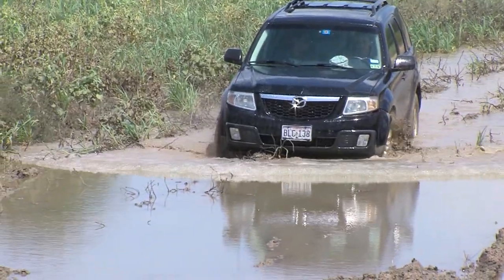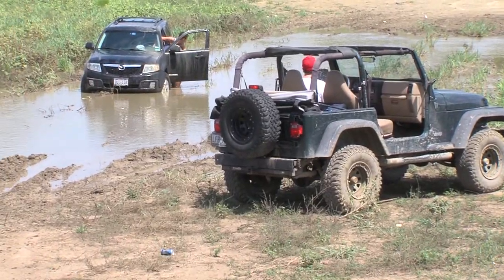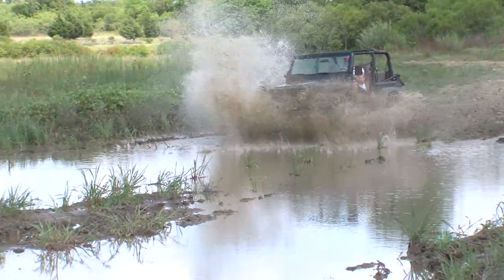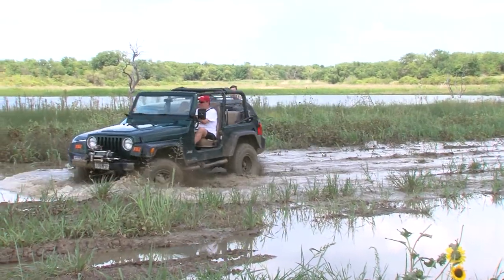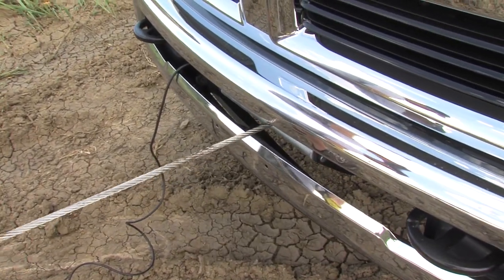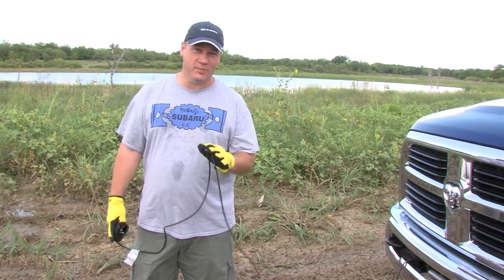Looks like someone will be pulling out. I want to make it on camera. We're going to pull this crazy guy's Mazda Tribute out of the muck. What can I say — front-wheel drive and mud pits just don't work out.